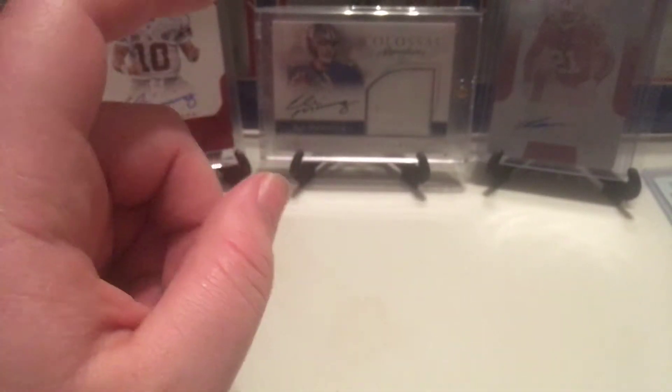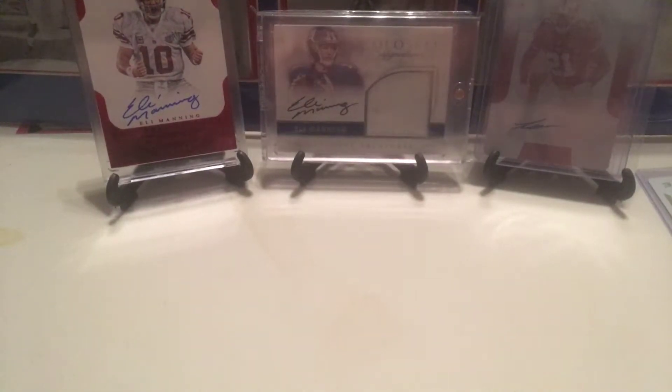I only got it for like 12 bucks, so I figured why not. Let's get into the next one.